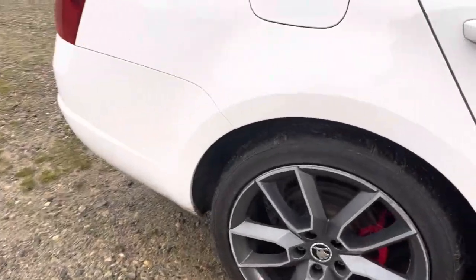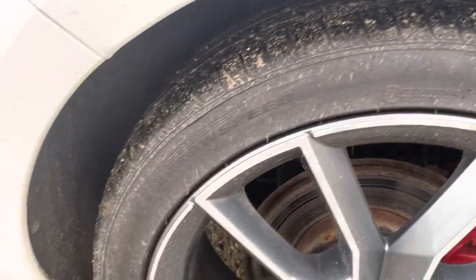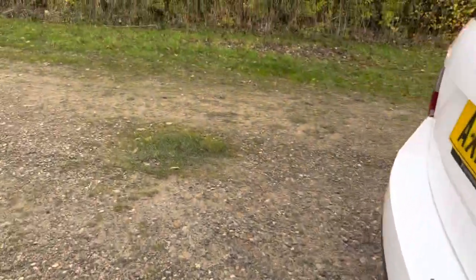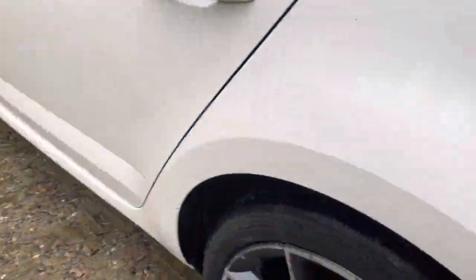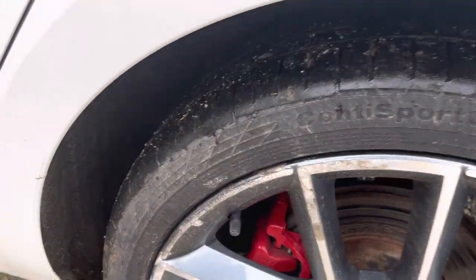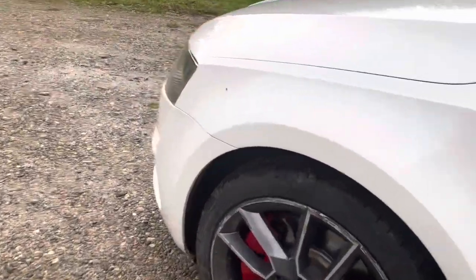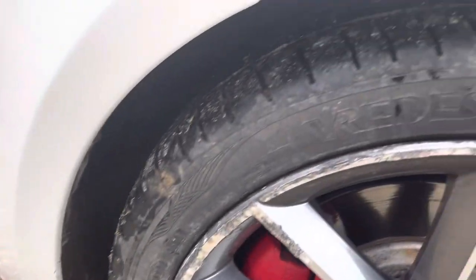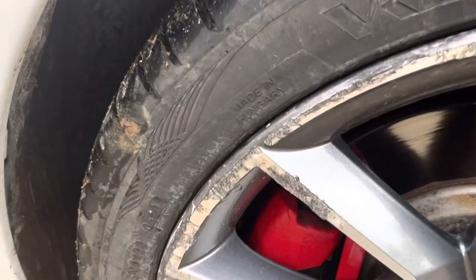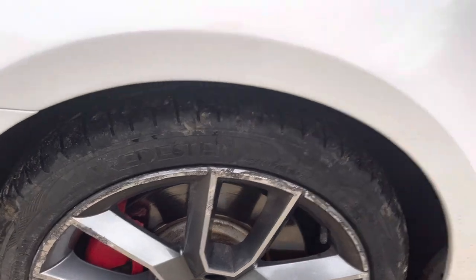And then moving to the back wheel. The other back wheel — the front one's the same. A bit scuffed, but yeah, it's all at a similar level. Decent discs on the front.